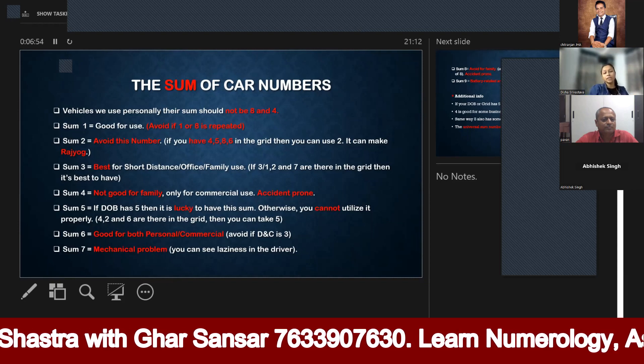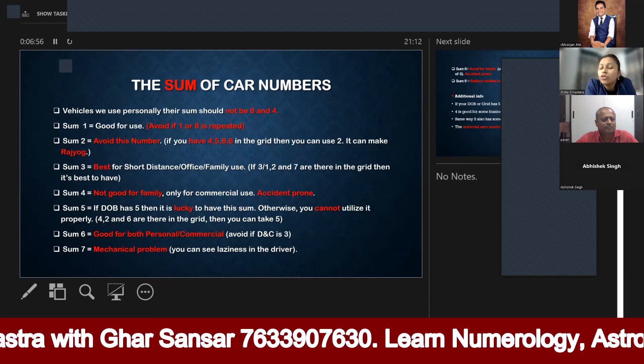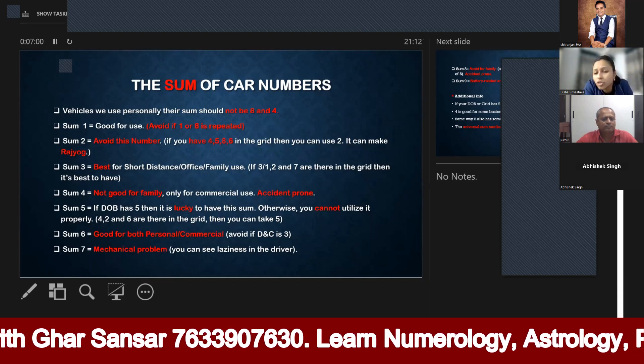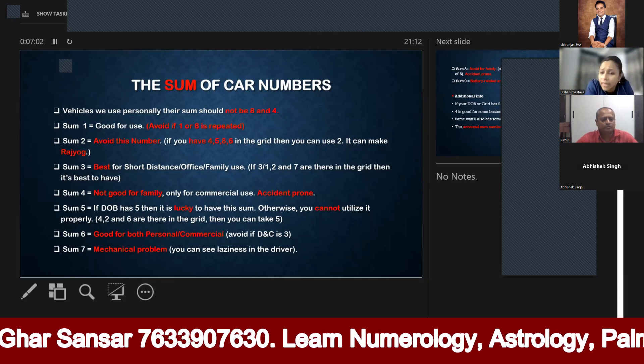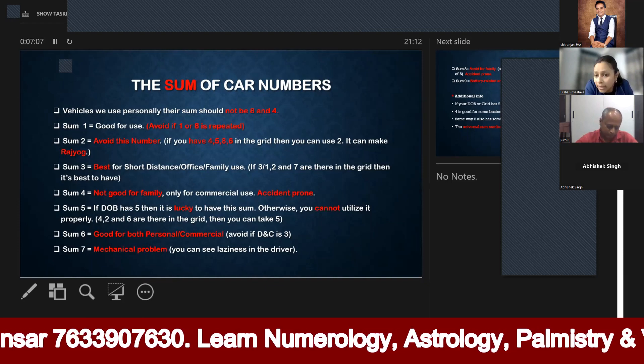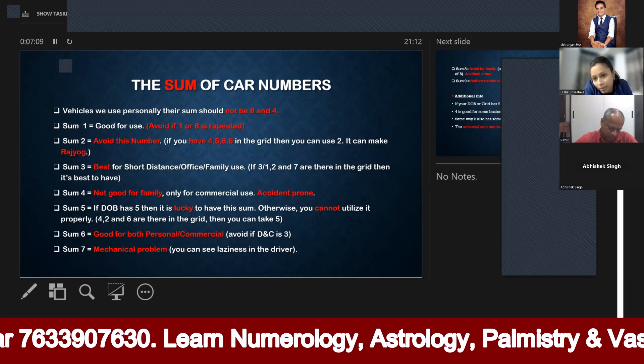Now we are going to universal numbers. Universal numbers are numbers that are generally favorable in numerology. Those numbers are 1, 3, 5, and 6 — anyone can use these sum numbers.